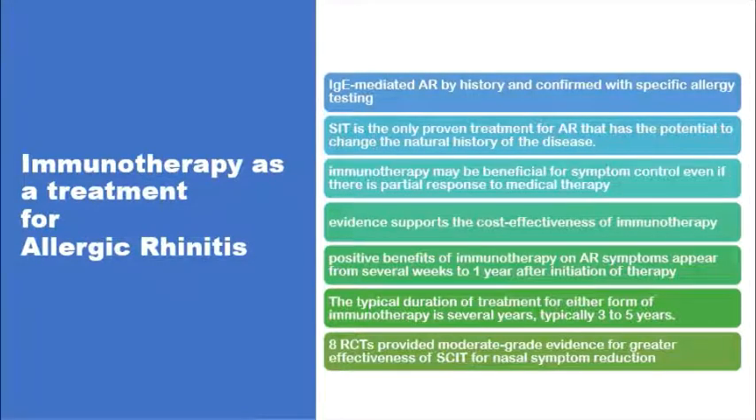Specific immunotherapy is the only treatment modality of allergic rhinitis that has a proven potential to change the course of the disease — the natural history of allergic rhinitis itself. The patient should have IgE-mediated allergic rhinitis confirmed with specific allergy testing. Immunotherapy can be effective in patients who have not responded to pharmacological treatment, either totally or partially. There is good evidence that immunotherapy is cost-effective by saving money spent on medications. Positive effects would start to show after a few weeks up to one year, and the treatment itself takes several years, typically three to five years, either subcutaneous or sublingual.